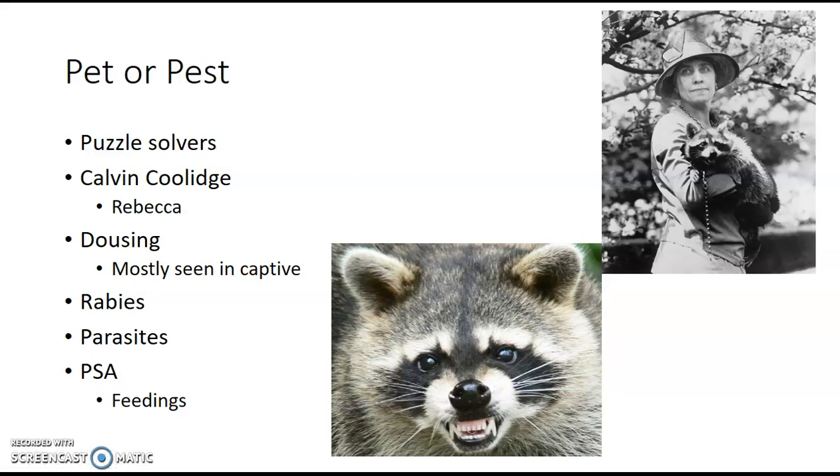Now, dousing. You may have heard the myth that raccoons wash their food before they eat it. This behavior is seen, but usually only in captive raccoons. Remember how raccoon paws are really sensitive and become even more sensitive when wet? That's what they're doing — getting their food wet and rubbing their hands over it to feel whether it's soft, hard, something delicious, or whether they need to peel it. They're examining their food.